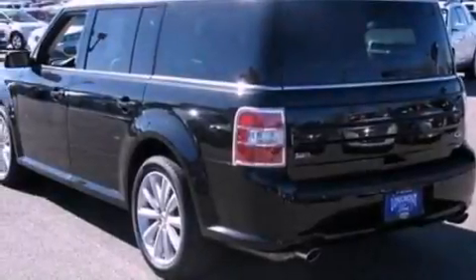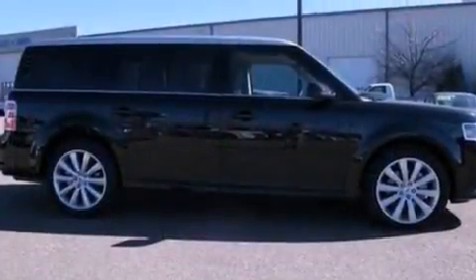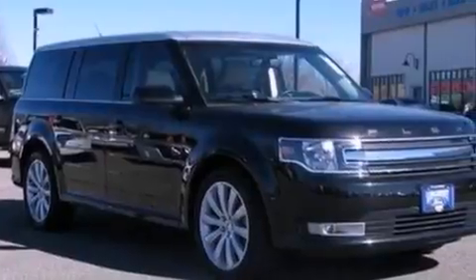Its top features include a navigation system, heated front seats, a low-tire pressure indicator, XM satellite radio, big 18-inch wheels, and traction control and stability control systems.